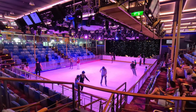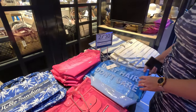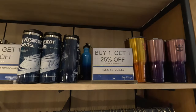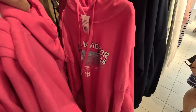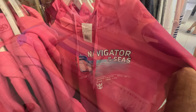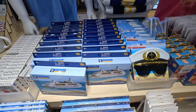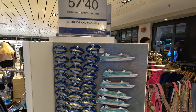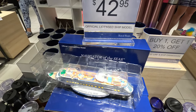On the Royal Promenade you'll find the Vacation Necessity Sales, where items are 2 for $30 — hats, beach bags, and flip-flops. Inside the collection store, they've got plenty of Royal Caribbean and Navigator of the Seas gear: hoodies at $49.95, towels at $29.95, construction toys, magnets at 5 for $40, and the sought-after Navigator of the Seas models.